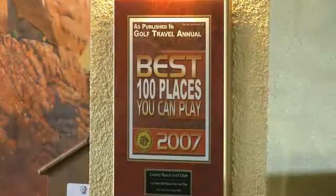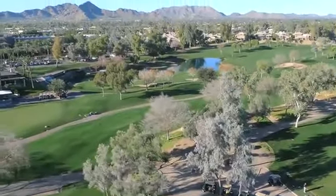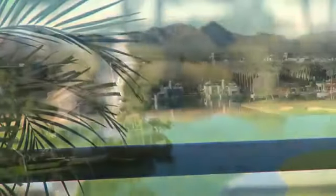Truly an oasis of laid-back luxury, the club offers an elegant lifestyle set against an abundance of lush, undulating fairways, mature shade trees, and a backdrop of mountain views. Come and experience the perfect day every day at Ganey Ranch Golf Club.